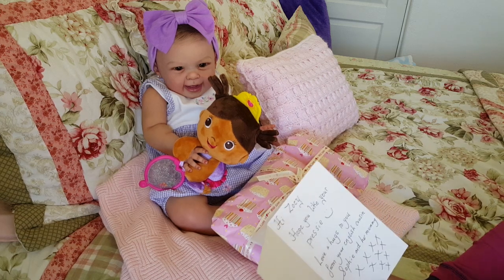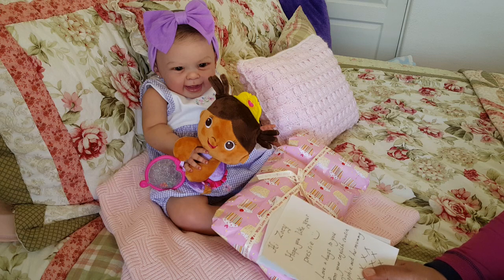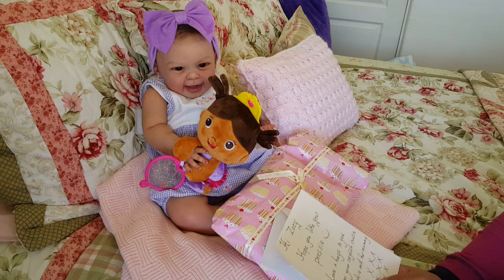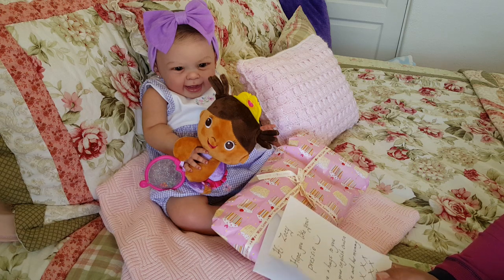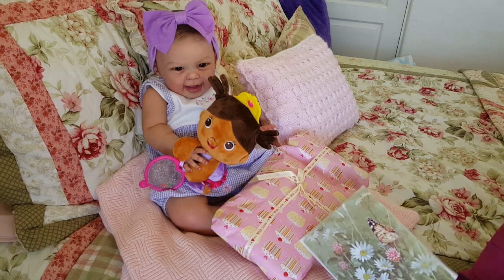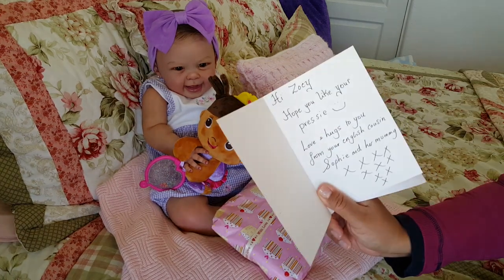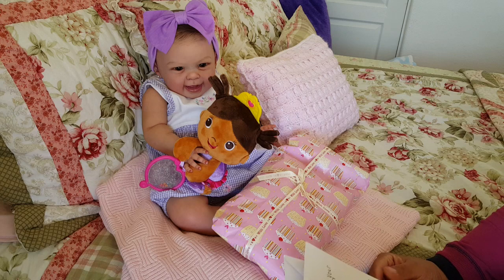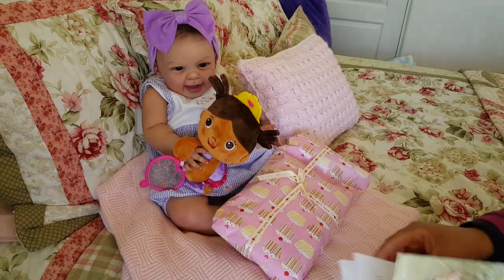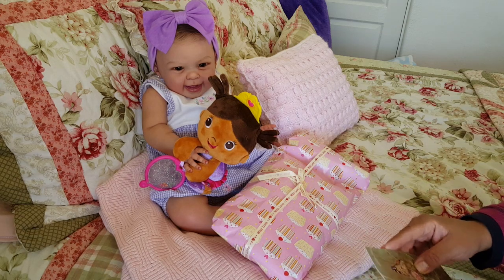This is so cute. It says: "Hi, Zoe, hope you like your prezzy — love and hugs to you from your English cousin Sophie and her mommy." I wish I had the beautiful English accent to read that the way she wrote it. But I love it. And then she put XXXXXX kisses. I love that. Thank you.